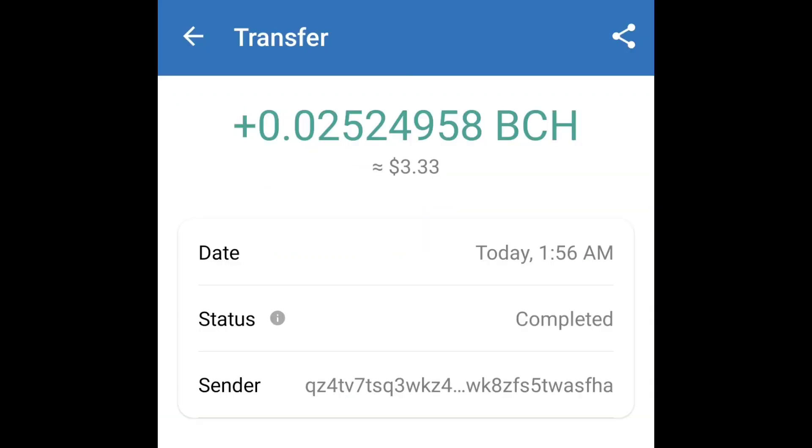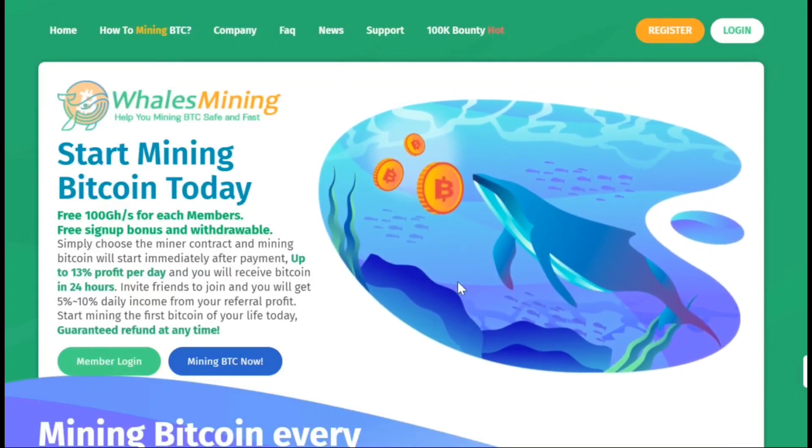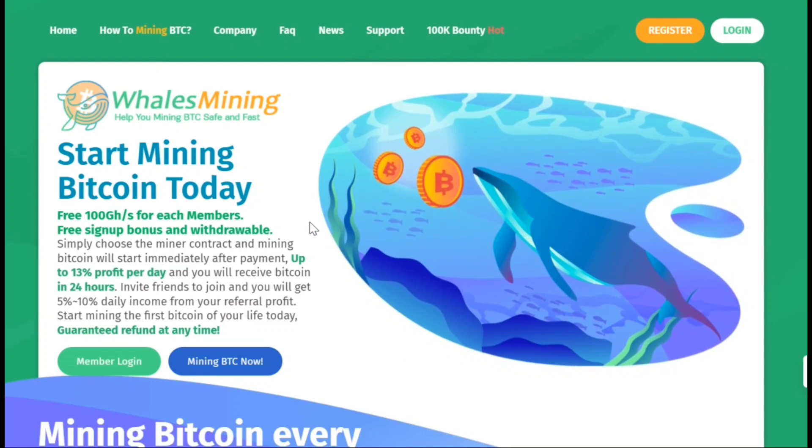As you can see, I received about 0.025 BCH in my account, so this website is 100% paying. If you want to earn for free or earn by investing a little bit of cash, then this is the perfect site right now. In conclusion, walesmining.com is a legitimate and easy way to make money online, whether you want to earn for free or invest a little bit of cash — so why not give it a try and start earning crypto today.